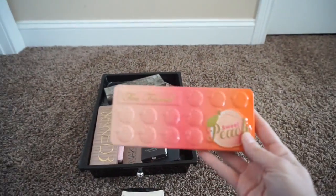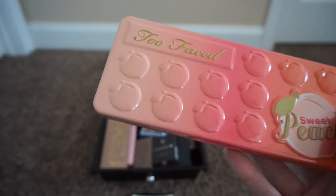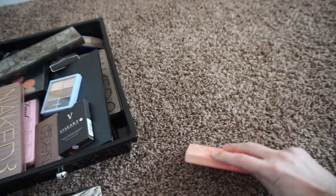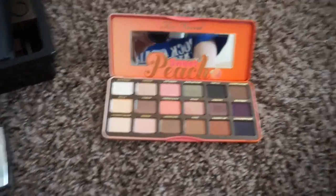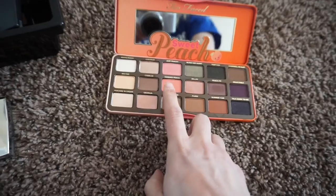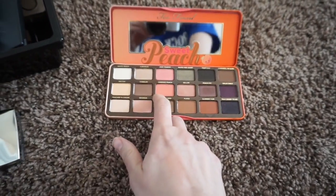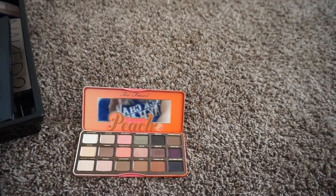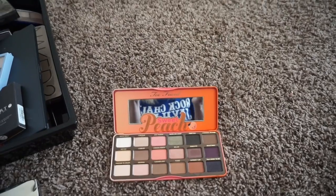The first thing I want to discuss is my Too Faced Sweet Peach palette. I think it's funny because when it first came out I was really disappointed in the shade selection. I do think they did a good job, though at first I felt like it needed more peach shades.